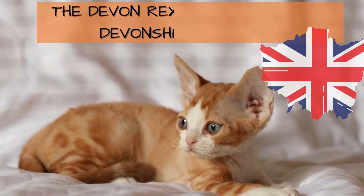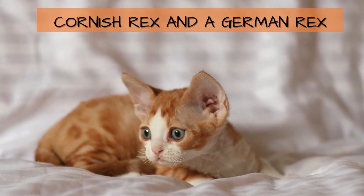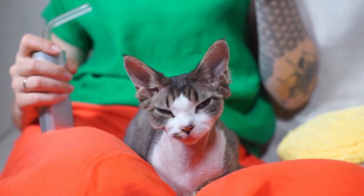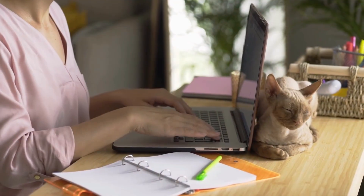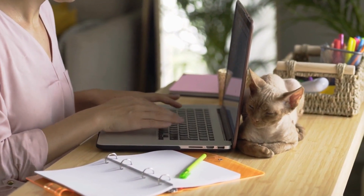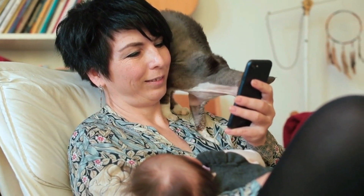The Devon Rex was developed in Devonshire, England, by crossbreeding a Cornish Rex and a German Rex. The breed is said to have a dog-like personality and will follow you everywhere, sleep with you, cozy up with you, eat with you, and do chores with you. If you are looking for a best friend or a playmate, the Devon Rex would be a suitable option.